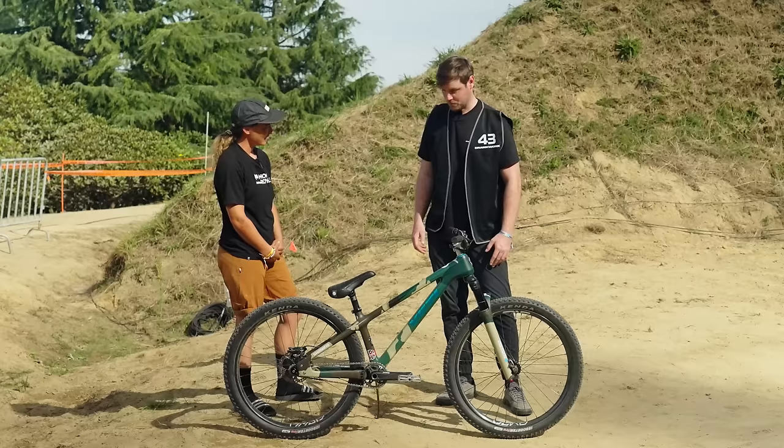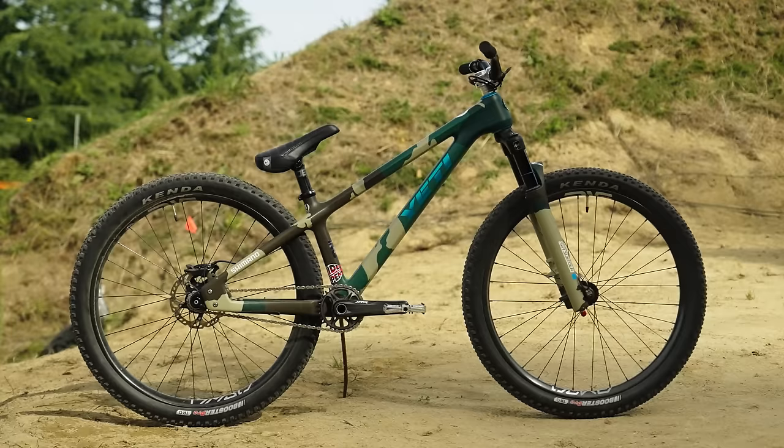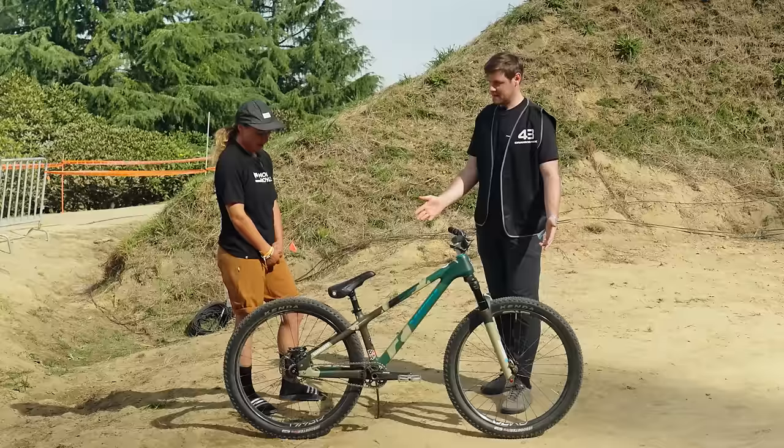I see you got Magaza here on your fork as well. When you're finished this event, do you think it'll be hung up on the wall or will you ride it for the rest of the year? Because this is really amazing — it's a piece of art. It's going on the wall for sure, but I'll probably keep riding it through the rest of the season and then hang it up.